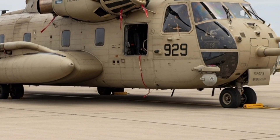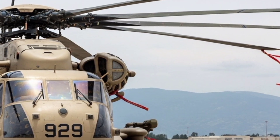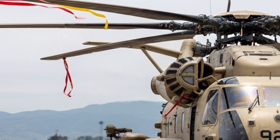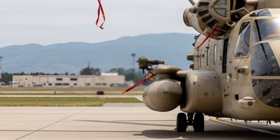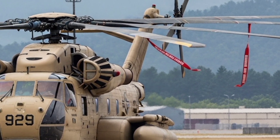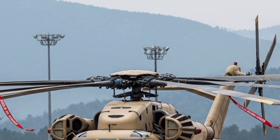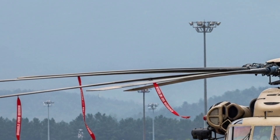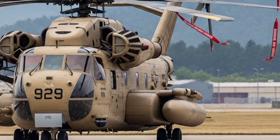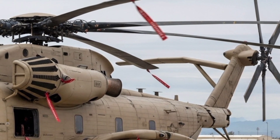Watch as the CH-53 YAR lifts off once again — engine straining but steady, the massive rotor disc cutting through the air with remarkable grace for an aircraft of its size. As it hovers, then accelerates forward, you realize this is not just a helicopter. It's a statement of engineering dominance — a blend of raw lifting power and cutting-edge technology, designed for an era where flexibility, survivability, and speed are everything. The CH-53 YAR of 2026 stands as a reminder that in aviation, evolution often outpaces revolution. Through continuous upgrades and relentless innovation, this helicopter has stayed relevant for over half a century. It's more than a machine — it's a legacy of adaptability and strength, carrying its mission into the future.